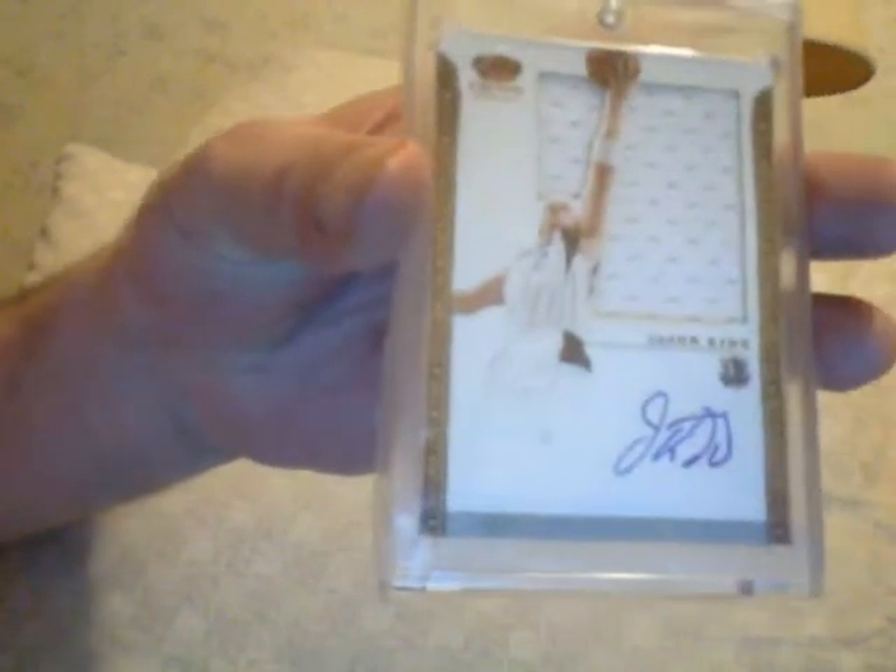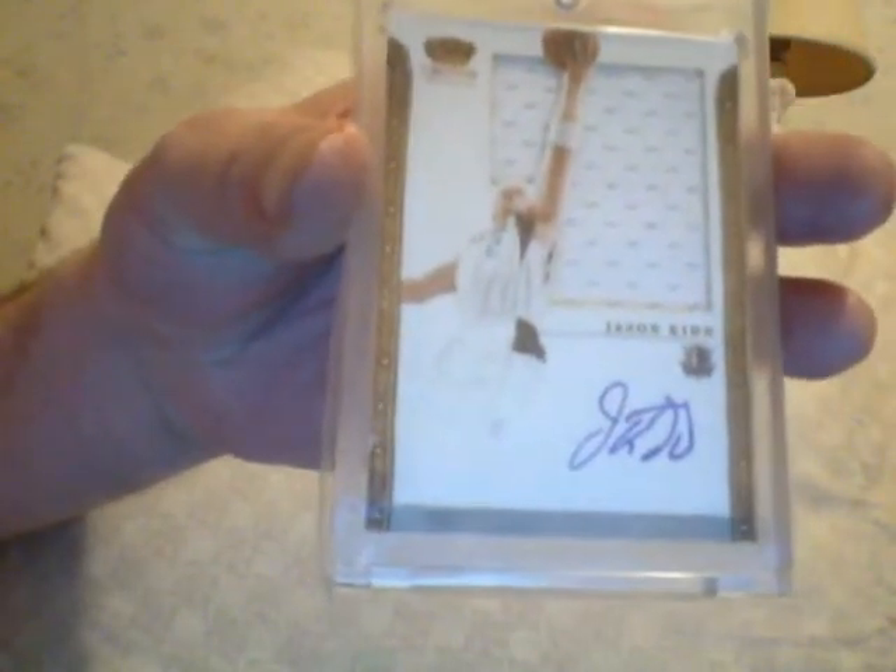Hall of Famer. Want to see another silhouette? Jason Kidd. This is also a short print — even though it's a solid jersey, it's only numbered to 20. So there's only 20 of these. Jason Kidd. Future Hall of Famer. New coach of the Brooklyn Nets.